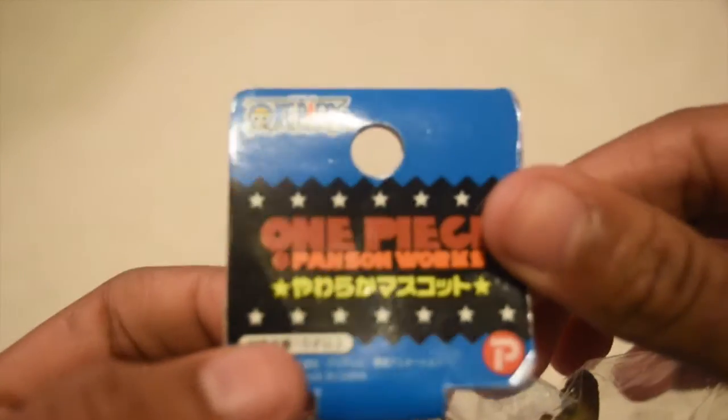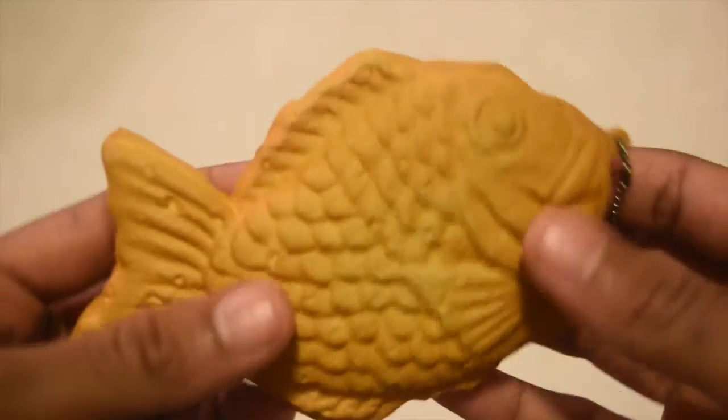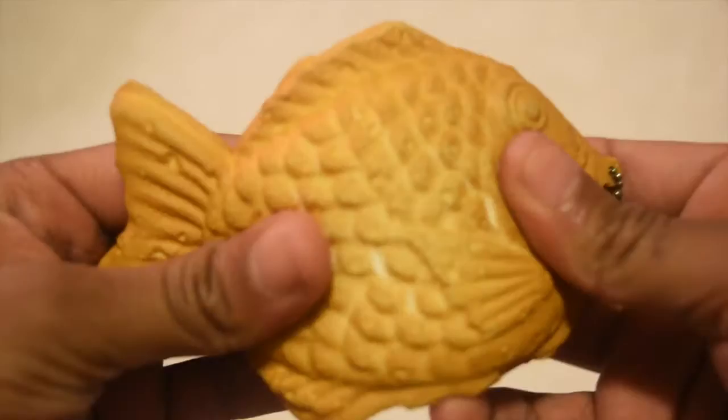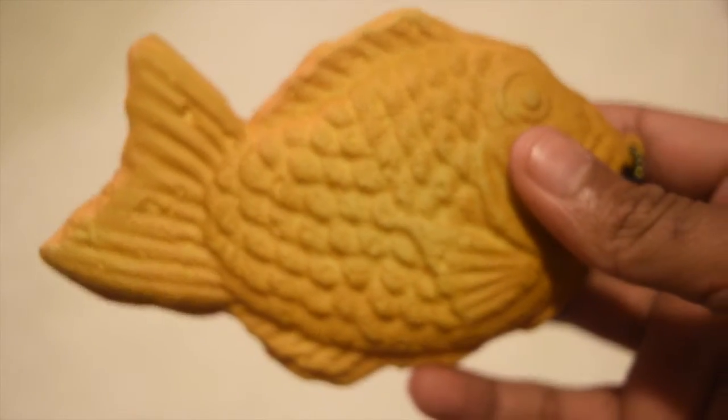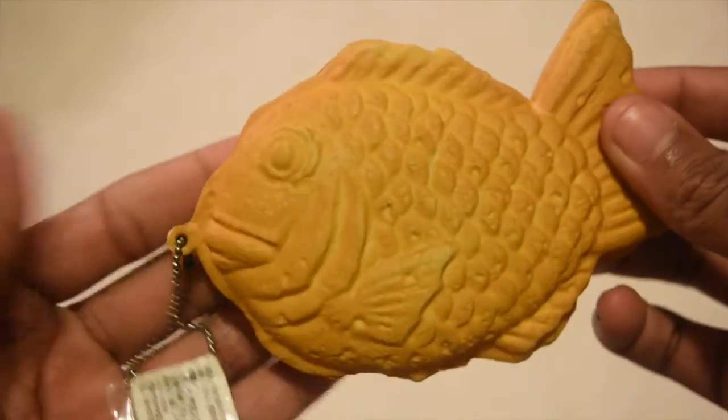And here's the tag. Best textured slash realistic squishy — for that I chose my taiyaki fish, which is really textured. It is super detailed, and it is like really realistic.